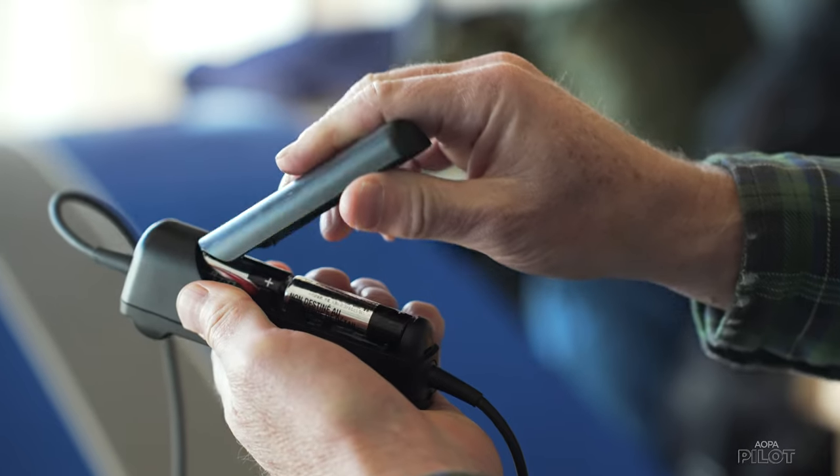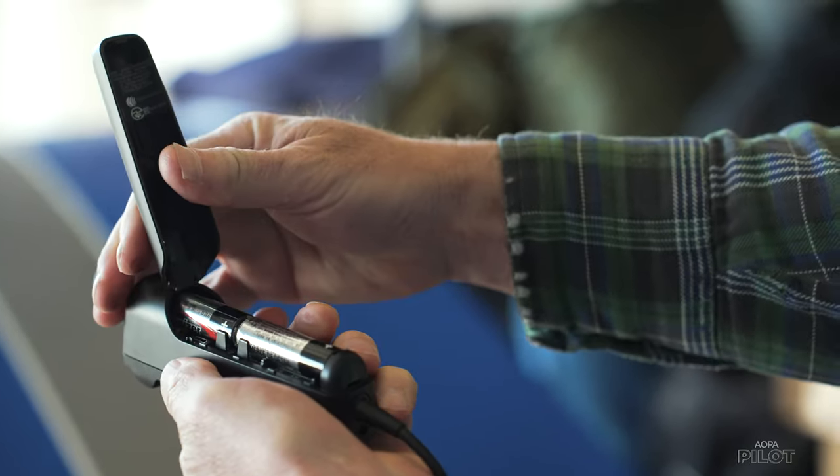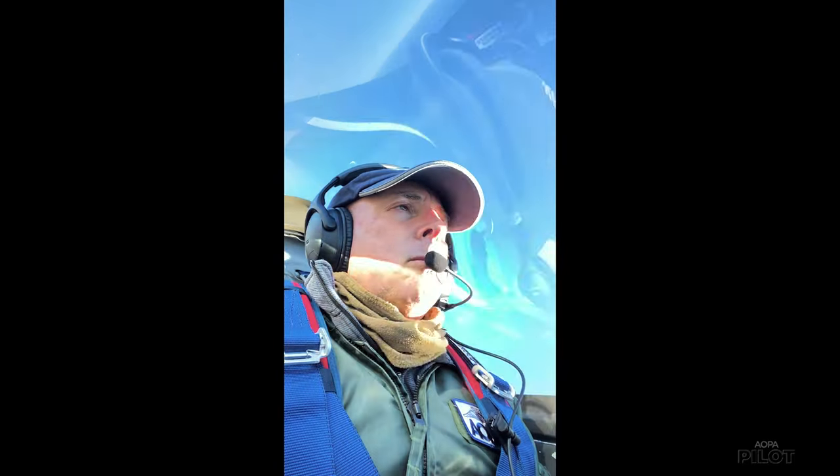A battery pack that lasts 45 hours on two AA batteries, which is about twice as long as any other ANR headset. I got to use this headset on several recent flights and they were really good torture tests of this new product.